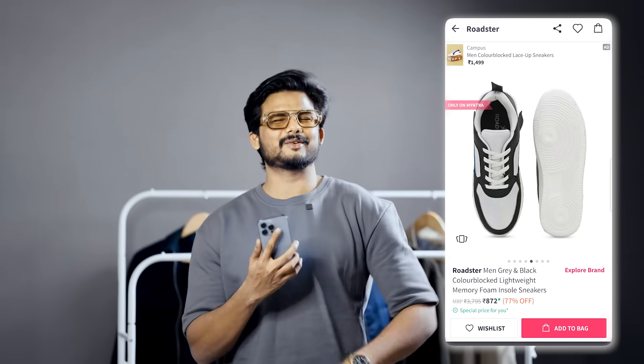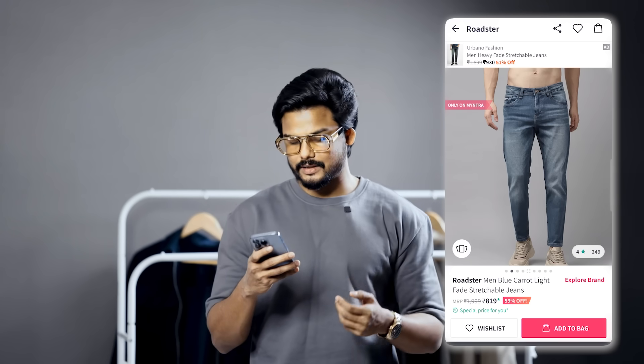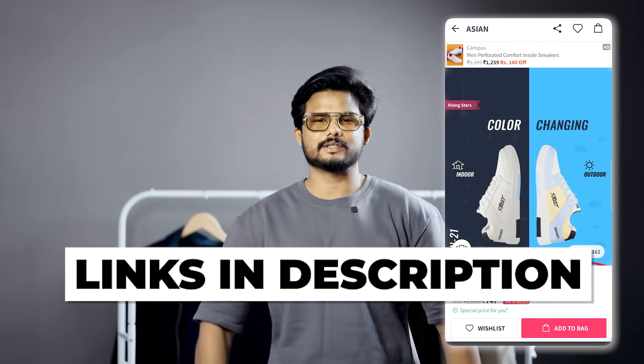Color block sneakers at 872 rupees complete the outfit. This is the last outfit — if you want to comment on this, I would love to know your taste. This casual outfit features relaxed fit jeans at 799 rupees and blue slim fit jeans at 819 rupees. For shoes, white sneakers at 714 rupees. The full outfit comes to around 1500 rupees. Links will be in the description.